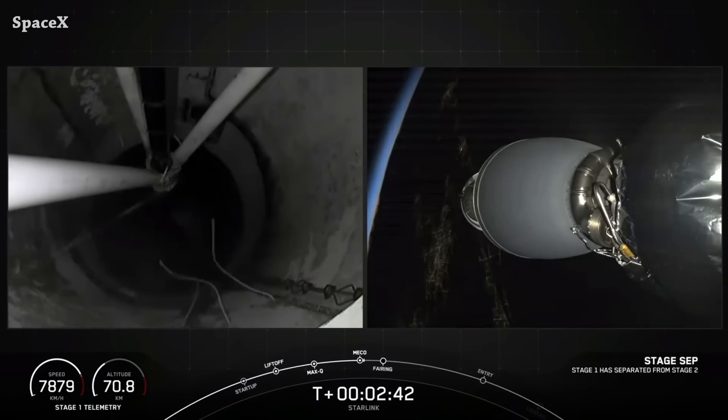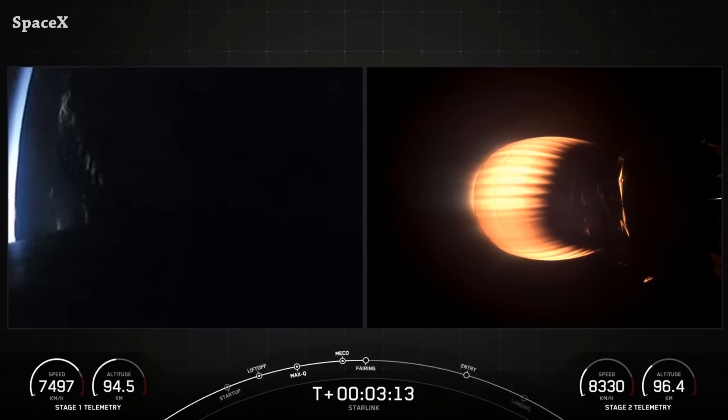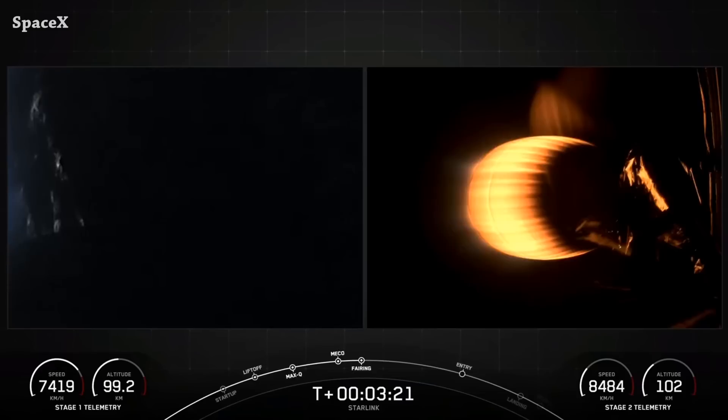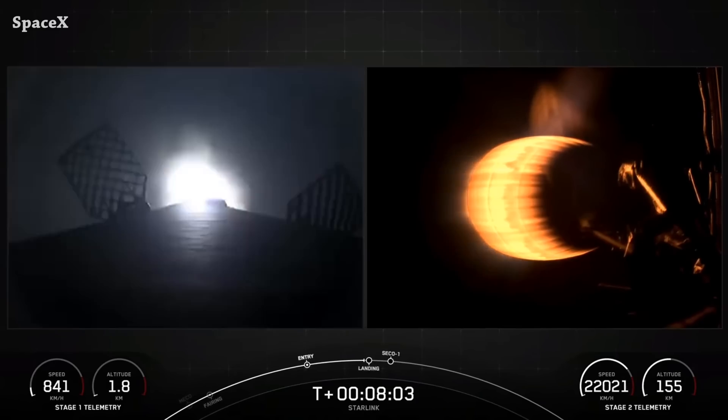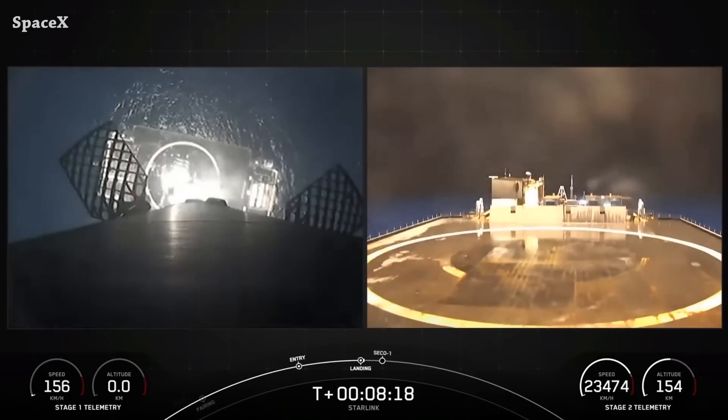We have stage separation and second stage engine ignition, and we have fairing separation — though we don't have the footage, possibly to not show a little secret payload, or it's just a signal cut. Either way, we have Falcon 9's first stage landing on the 'Just Read the Instructions' drone ship for the first time. This was the third launch and landing for booster 1080.